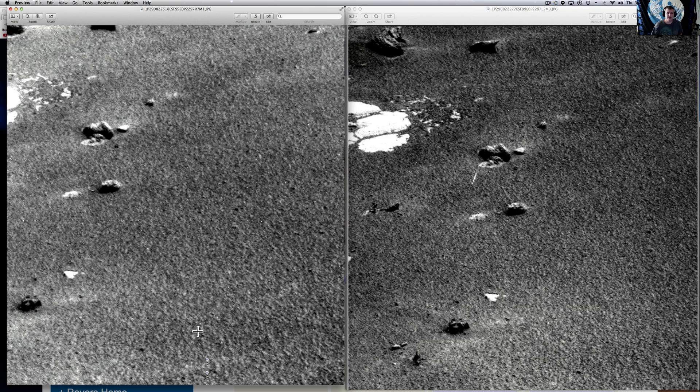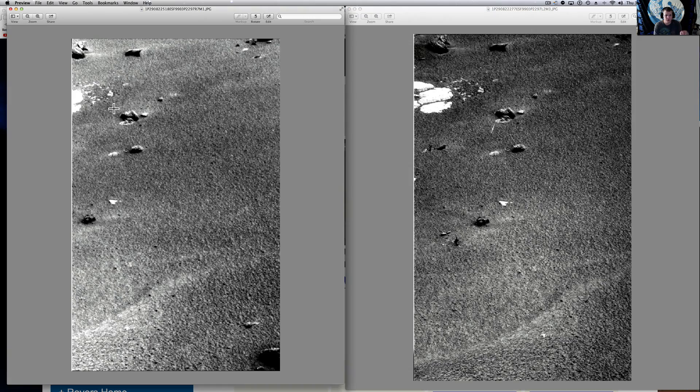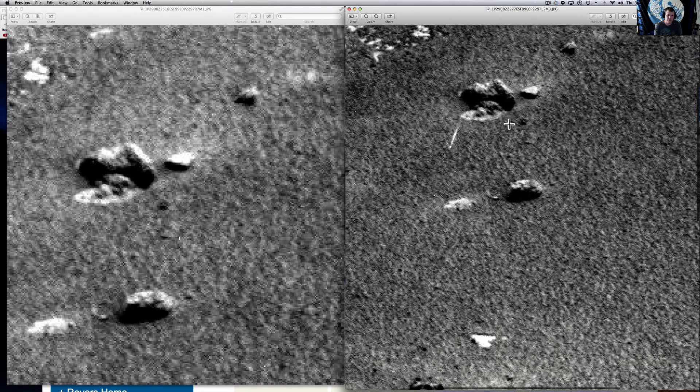We are looking at some more moving mysteries from Mars, from the Opportunity Rover, and once again from JP Skipper's research from MarsAnomalyResearch.com. We're looking at a very interesting couple of frames here. We've got two pictures from the rover taken on the same day, and in the left one you've got this interesting rock that almost looks like a bird right there, but it doesn't move in the extra pictures.